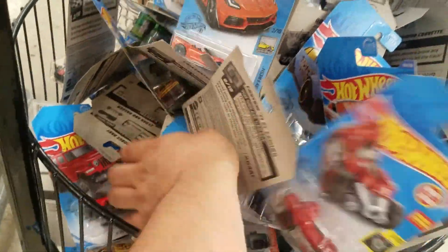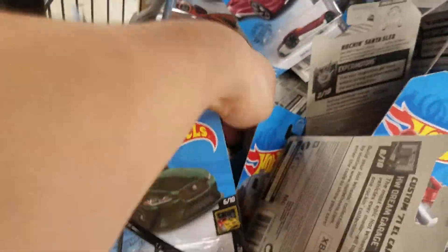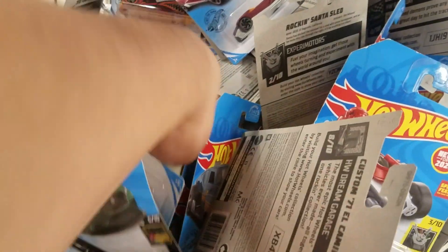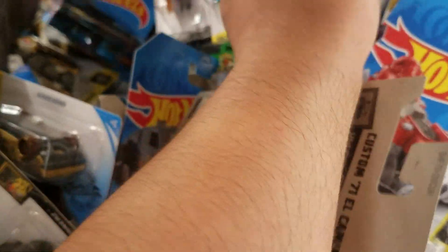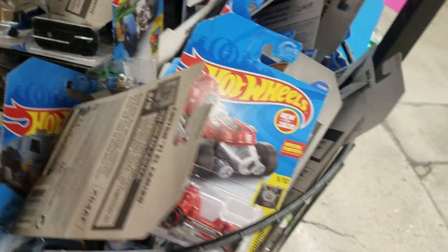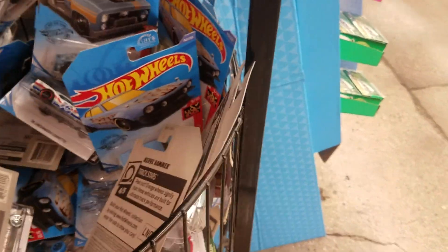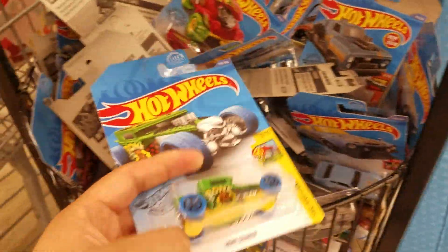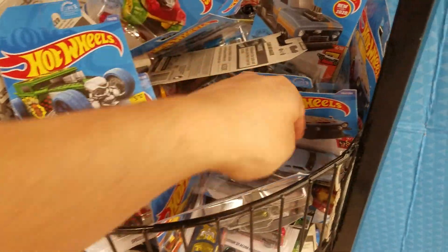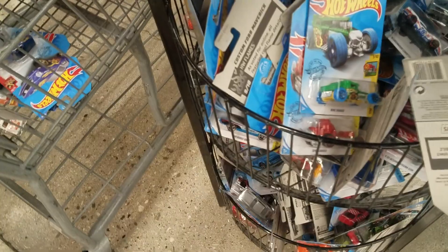There's another one right there. There's a Jaguar in there again. There's another Honda Civic. Bone shaker — I picked this one up already though. There's a Batplane — don't have it in gray, so we'll take it in gray.